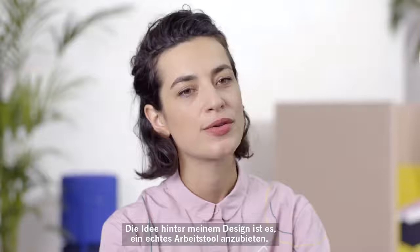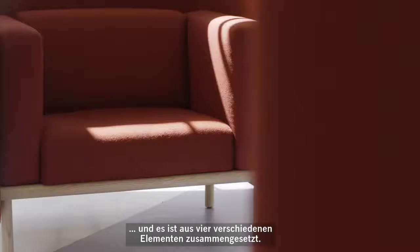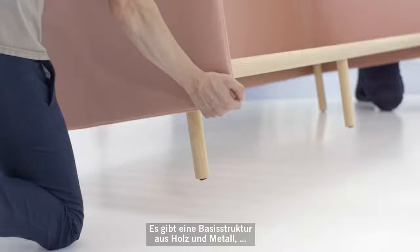The idea behind my design is to offer really some working tools. The sofa is the system, so you have different widths, different heights, and it's composed of four different elements.